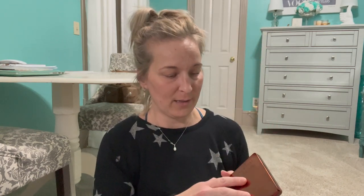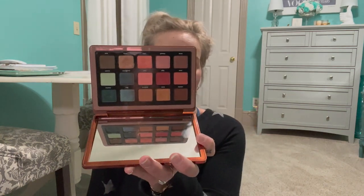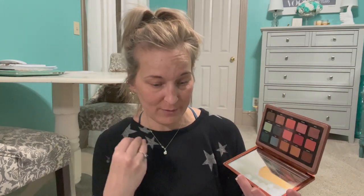Then we have the Natasha Denona Zendo Palette. As you can tell I've been using this one quite a bit — I feel like a lot of times when I do makeup I pull this one. I love the colors and the color combinations in here. So I'm definitely keeping that one.